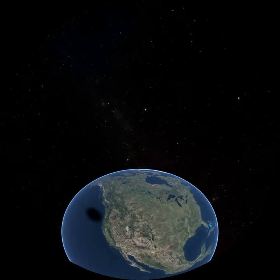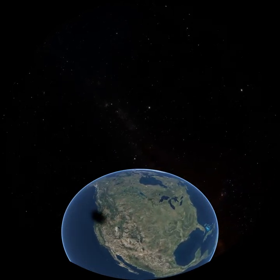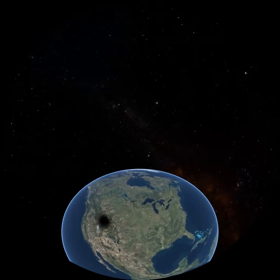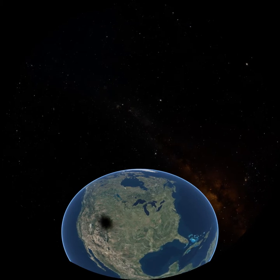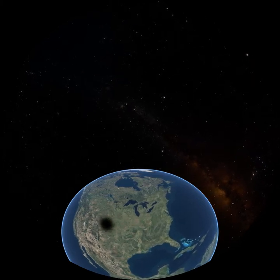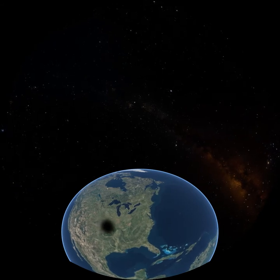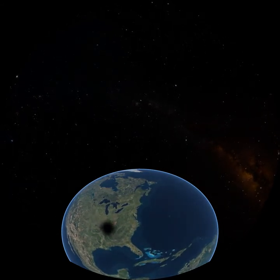It's midday over the continent of North America. The sun is shining. But wait, what's that? Do you see that large black spot moving over the continent? What could it be? What could have caused such a phenomenon? To find out, let's take a look at the bigger picture.